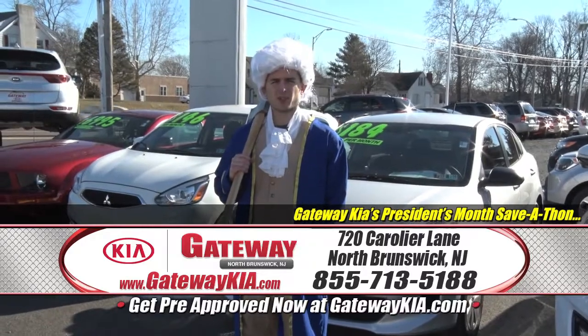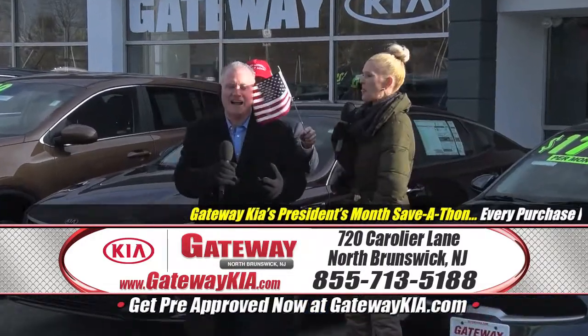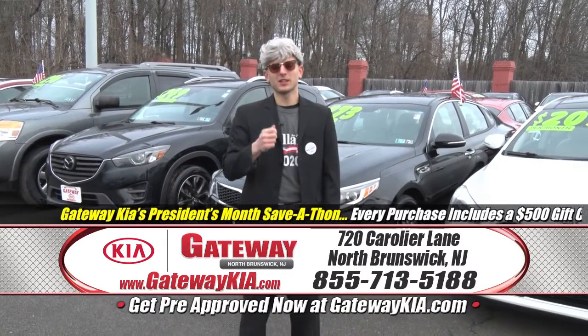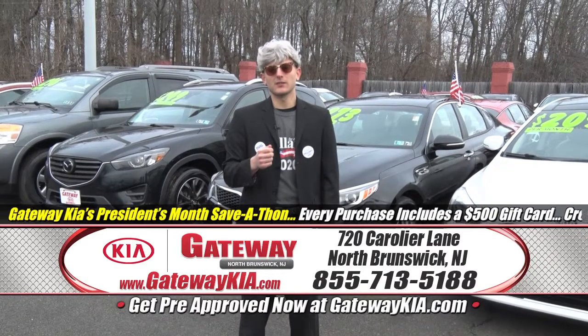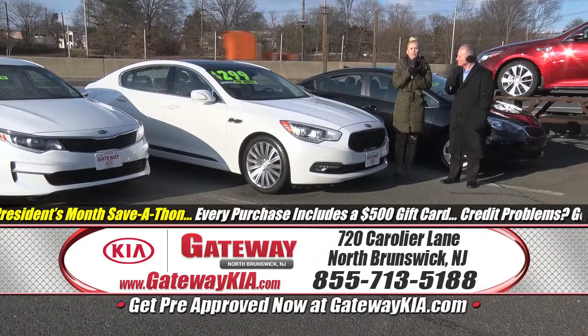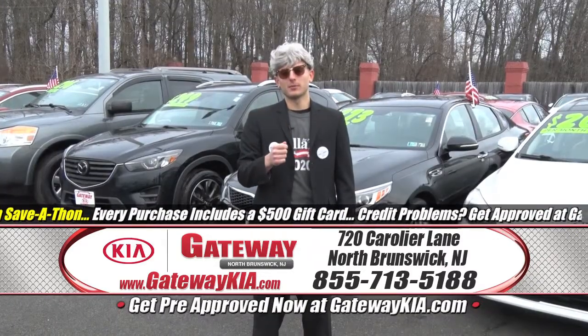As the father of this country — zero money down, $199 a month. And we're also going to match your down payment up to $6,000. Every conceivable option available.